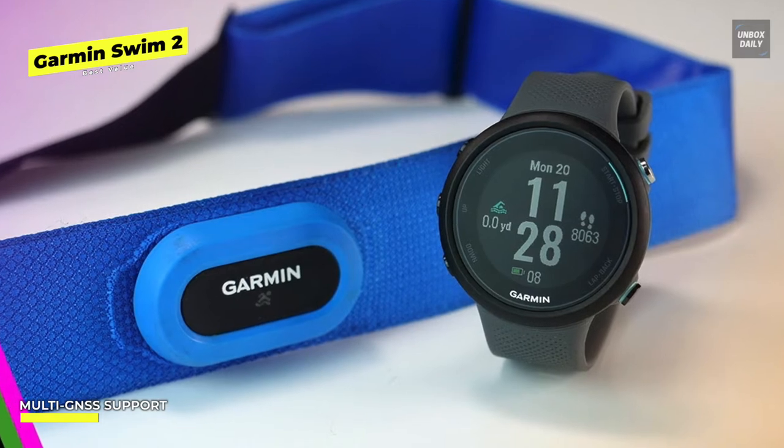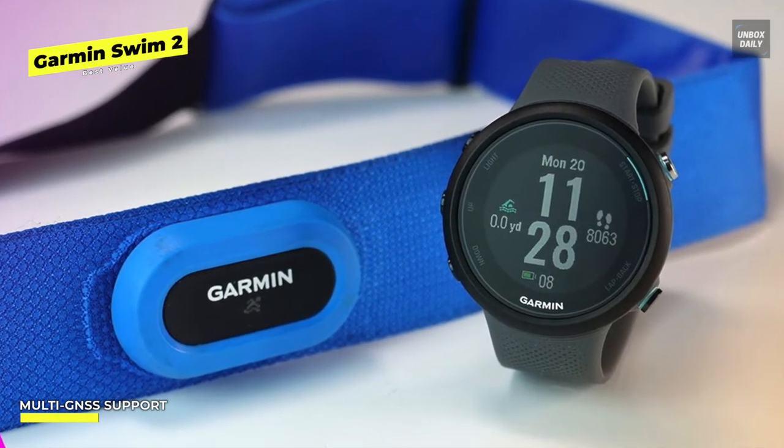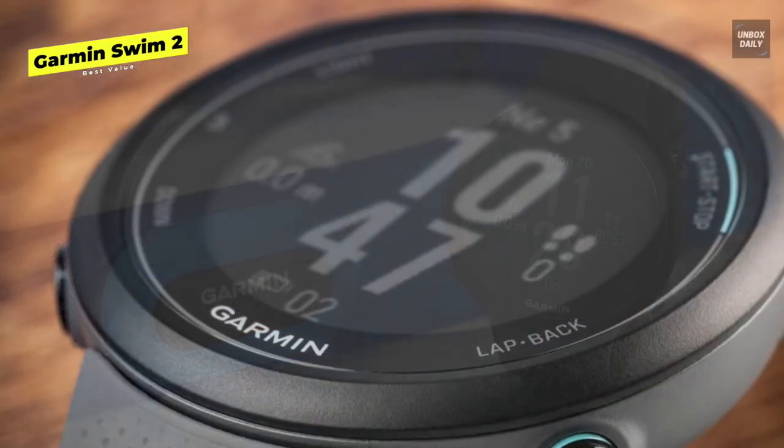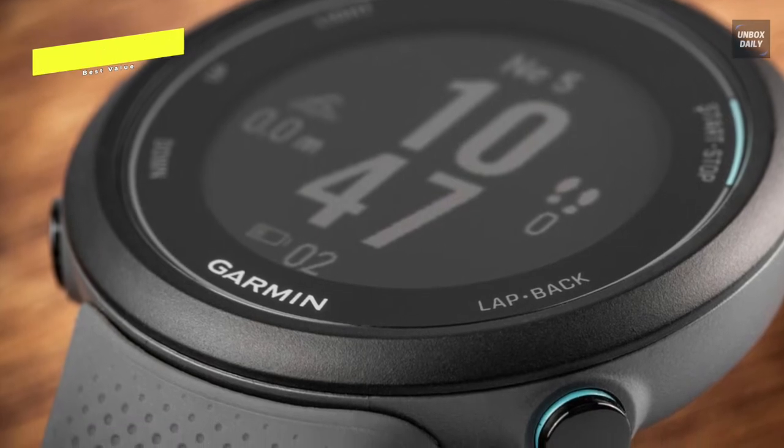Additionally, you may also designate alarms for time, distance, or pacing. Garmin promises a battery life of seven days in smartwatch mode, 72 hours in pool mode, and 13 hours while utilizing the GPS and optical heart rate sensors simultaneously.